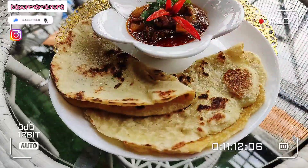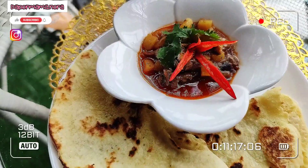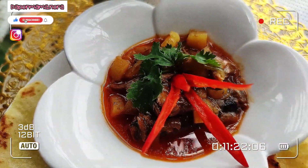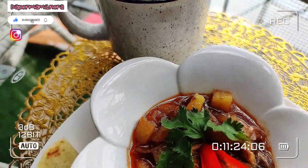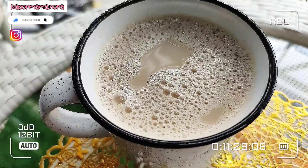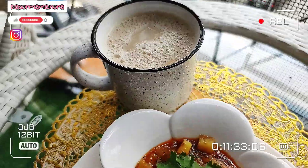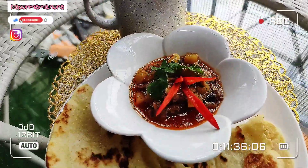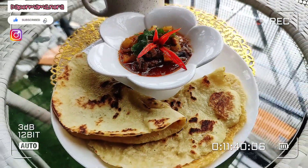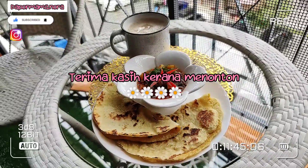Ta-raa! Inilah hasilnya lempeng kelapa Mr. Mama dan juga sambal sadin Mr. Mama. Ni pun dia buat juga, teh tarik by Mr. Mama. Semua dah siap. Terima kasih pada kawan-kawan yang dah ikut video Mama sampai habis. Jumpa lagi next video. Bye, Assalamualaikum.